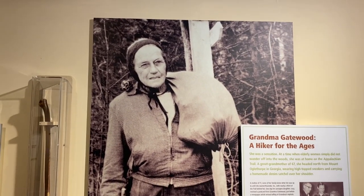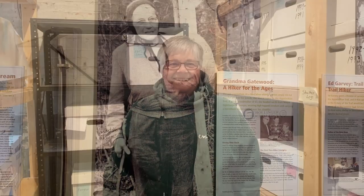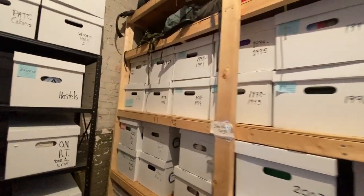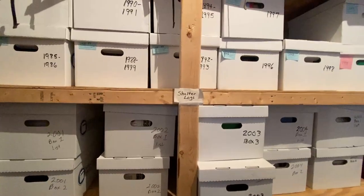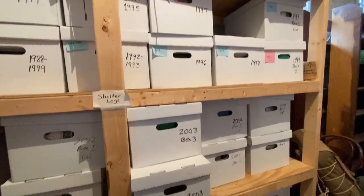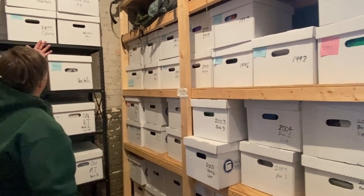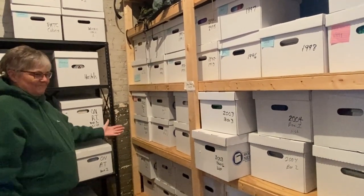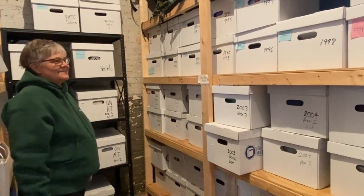I was also looking for Grandma Gatewood, but she probably predated registers. You can see the completed project in here — a lot of work. Isn't it beautiful? It's all boxed up. How does this make you feel? Wonderful, awesome. And not only is this done, but all the scanning is done.